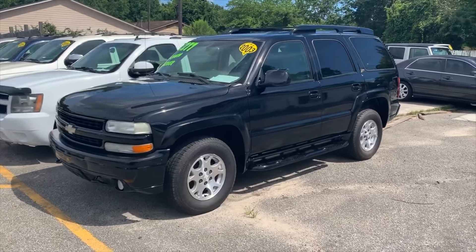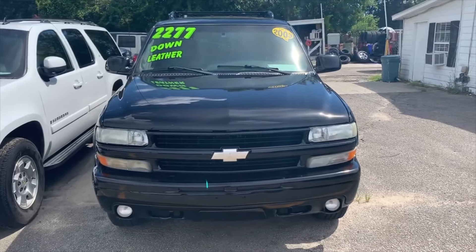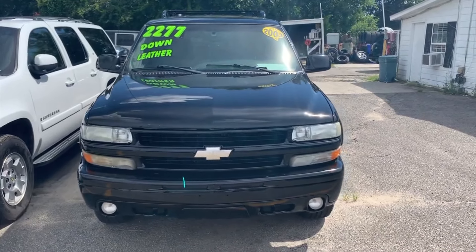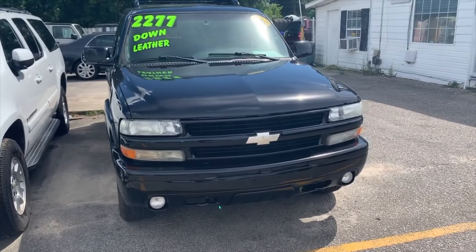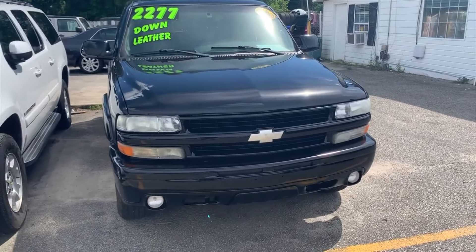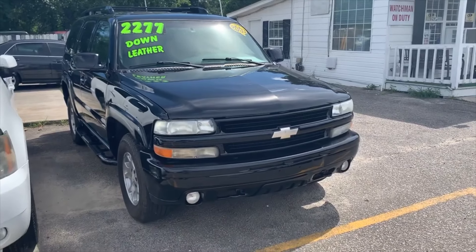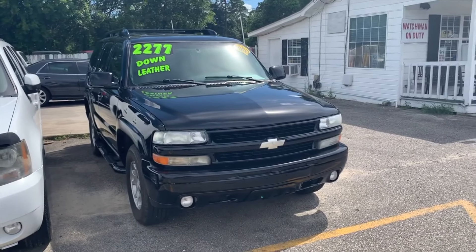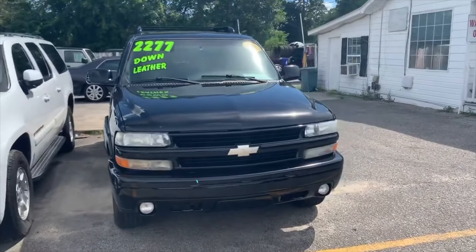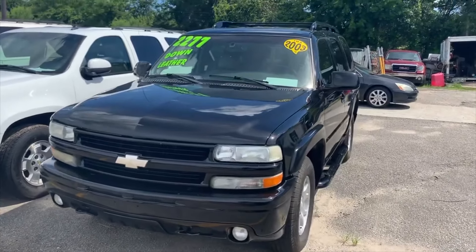All right everybody, there it is — the 03 Chevy Tahoe Z71. Super clean, fresh black paint, good tires — practically brand new tires. You're going to see that price up on the window of $2,277 down. Basically what that means is you put $2,277, or as close as you can get to that, down, and then you finance the difference. The vehicle's price is $7,990.